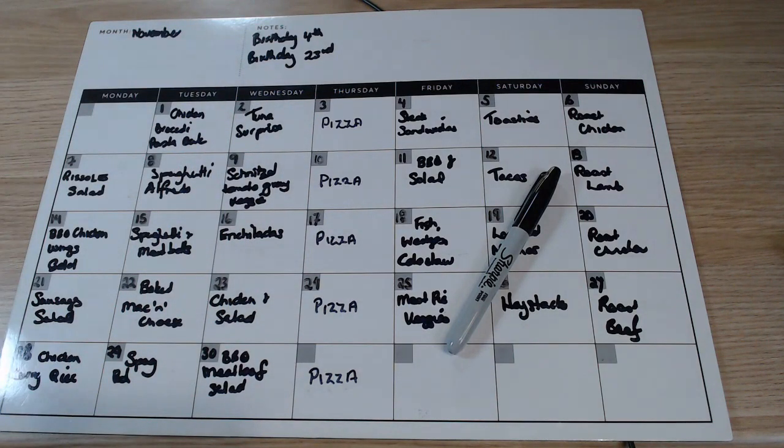I've written November up here and in the notes we've got two birthdays this month — this is the start of our birthday season. Birthdays are noted for the 4th and the 23rd. They both have meals on them that will most likely be swapped around because in our house the birthday person gets to choose the dinner and the dessert as part of their birthday. We started that when the kids were little as a treat for them.